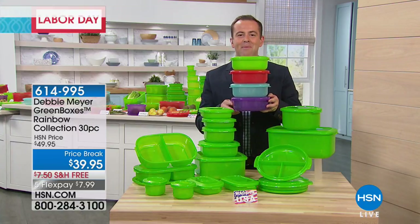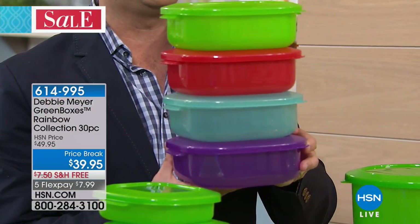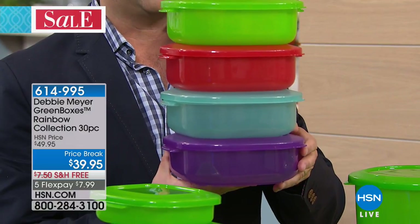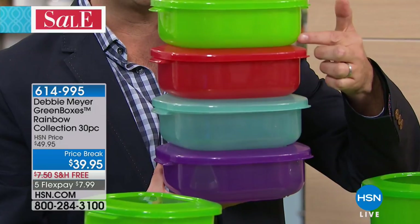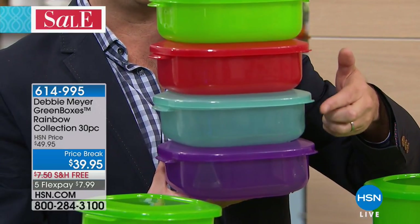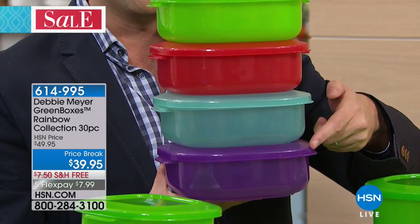Yes, indeedy do. Debbie Meyer's ingenious, legendary green box has literally been showered in a rainbow of colors — the original green, the amazing red, the aqua, and the purple.